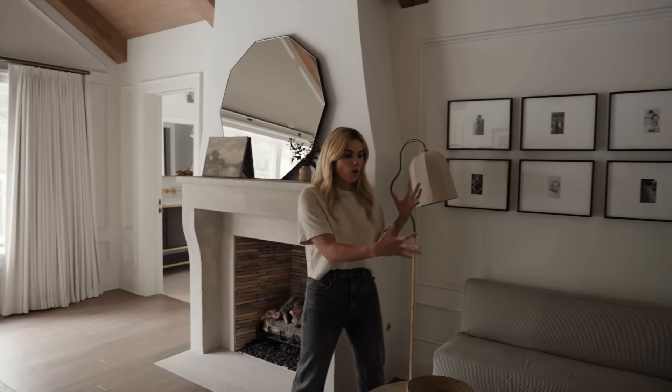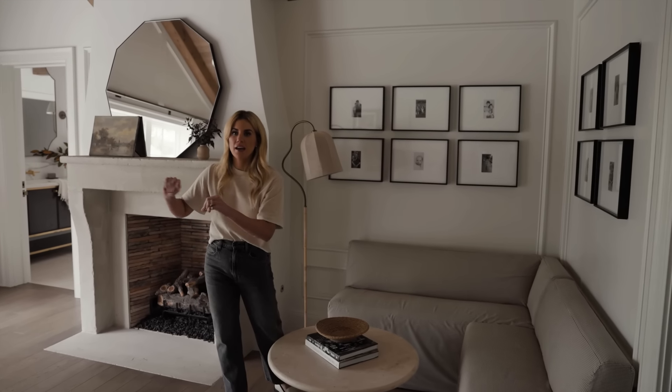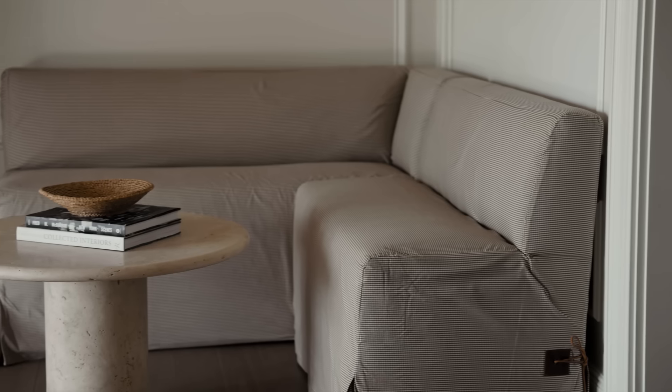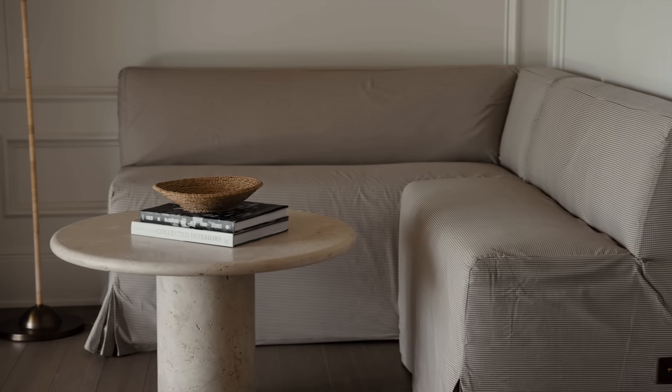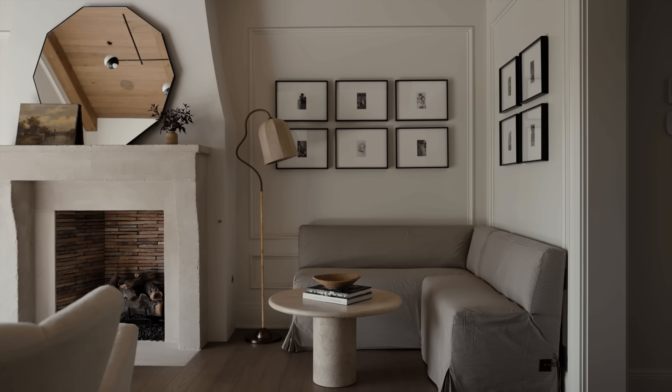Over behind me we had an extra corner space, and because we had a pair of chairs at the foot of the bed, we decided to do this little quarter settee with a round table. We did the cutest little gingham print on it and incorporated our client's family photos.